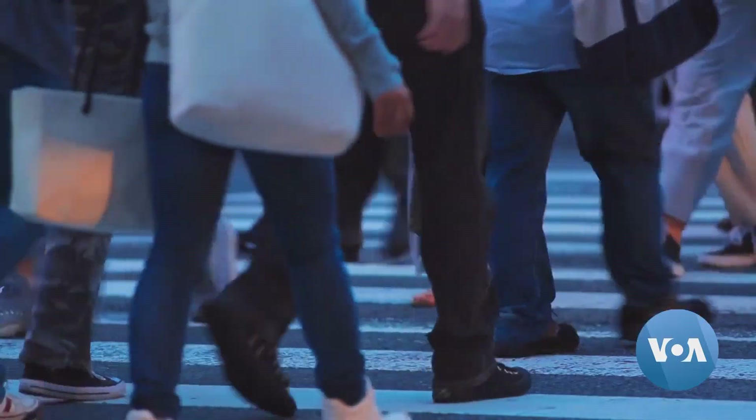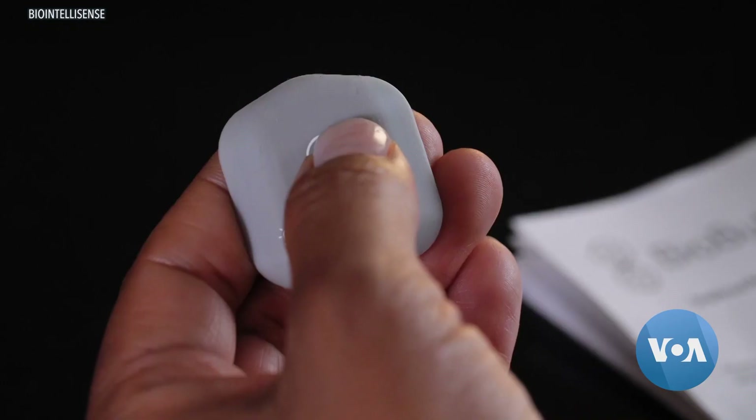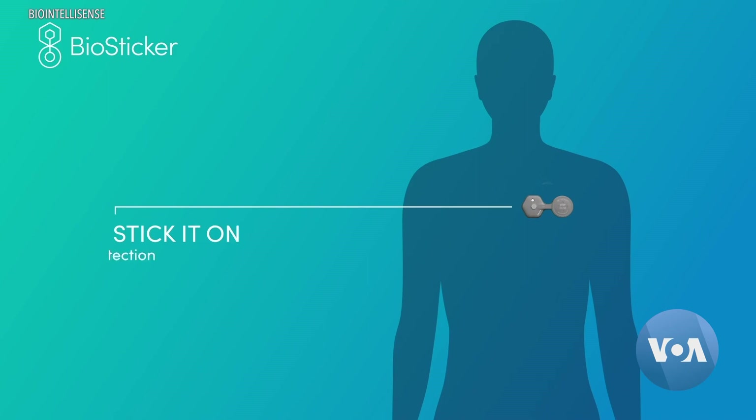Imagine a device you can wear that monitors your health at all times without wires or bulky machines. The company BioIntellisense created the BioButton and BioSticker to do just that.